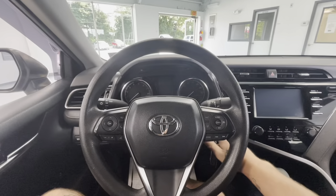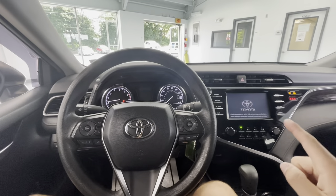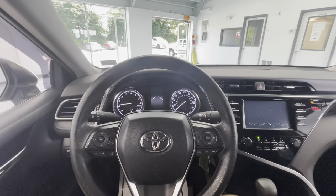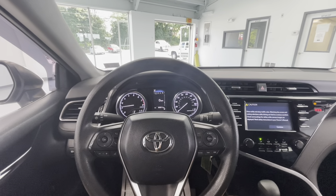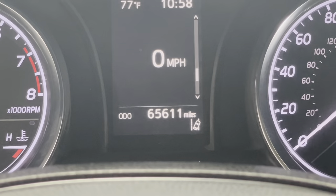Hopping on in now, let's go ahead and start this beauty up for you guys. You'll see a nice little startup there on your middle display from Toyota, and your driver display going now as well. You'll see that this vehicle is also going to come with just over 65,000 miles on it.